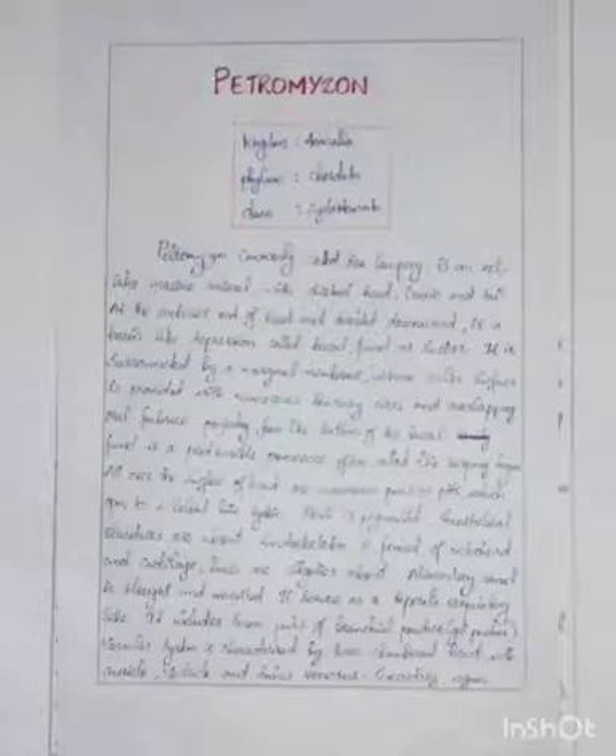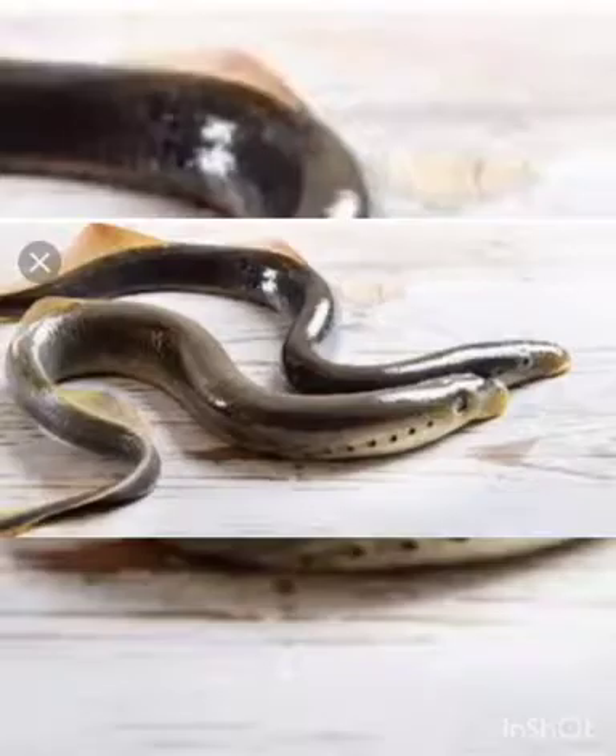It includes seven pairs of branchial pouches or gill pouches. The vascular system is characterized by a three-chambered heart with auricle, ventricle, and sinus venosus.